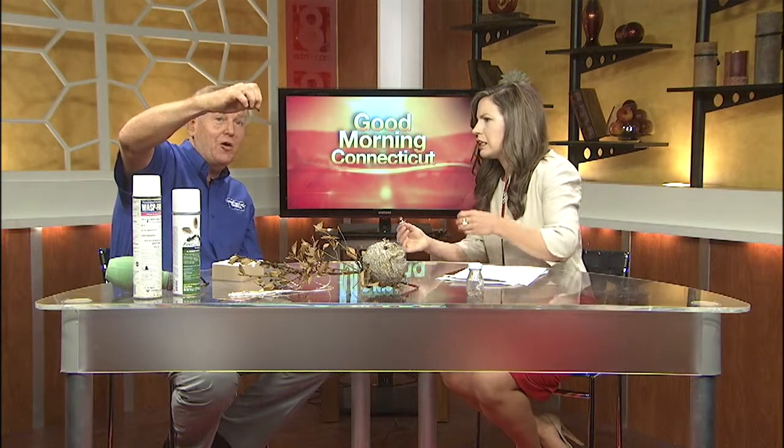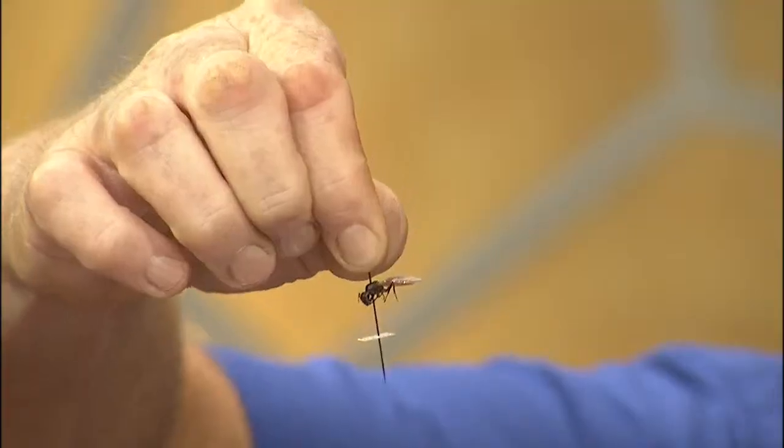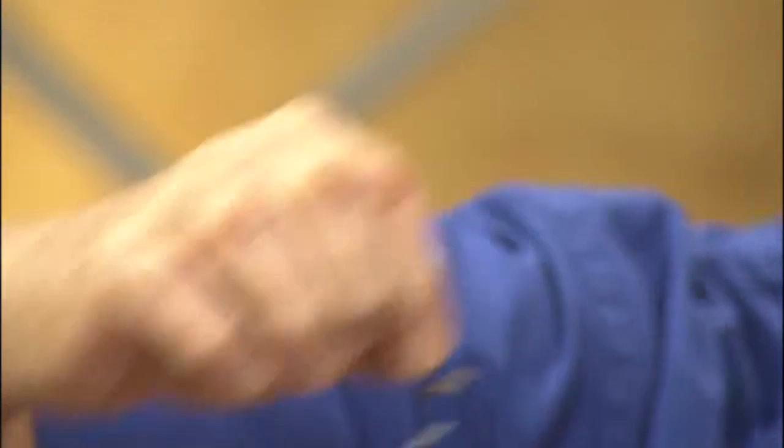Ants. We are in the height of ant season right now when it gets hot and muggy. This is a carpenter ant reproductive. A lot of people don't realize that ant reproductives do have wings, so a lot of times we get the call and they think they're termites — but they're ants. This guy's not going to come to life anytime soon. Some of those samples are years old.